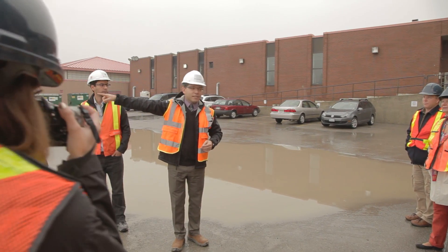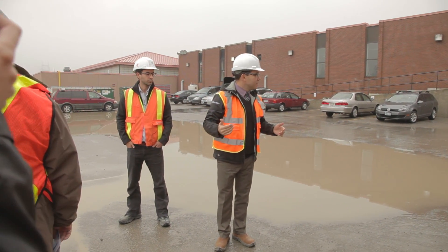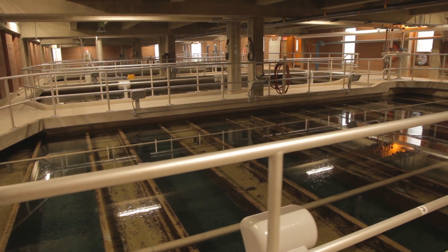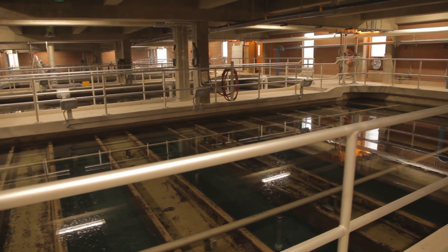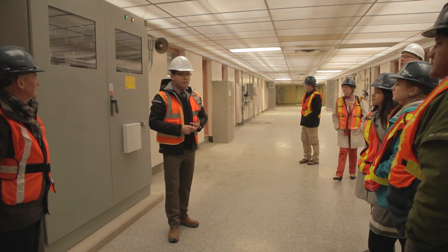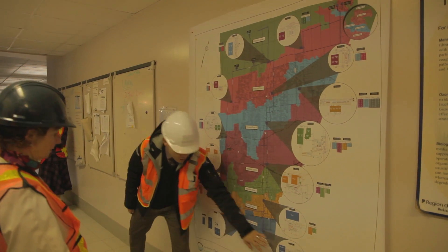The South Peak Water System is composed of two treatment plants. Lakeview Treatment Plant is one of our water treatment plants in the city of Mississauga. The current capacity of Lakeview Water Treatment Plant is about 800 megaliters per day, composed of a membrane treatment facility and a conventional treatment facility.